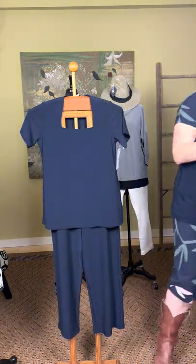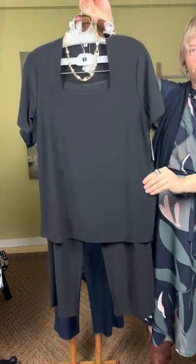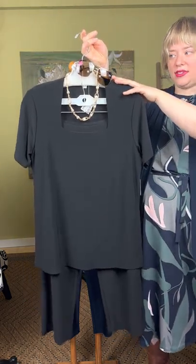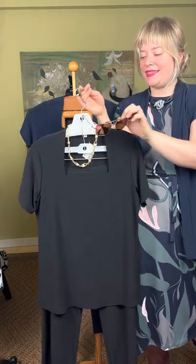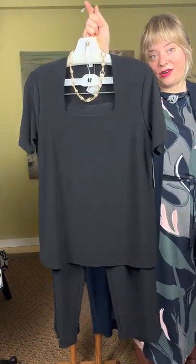Here's the alter ego: the short sleeve square neck top and straight leg crop pant in black. We've paired it with gold accessories from Sea Lily and Peepers aviator sunglasses — because it's sunny! That's a great outfit and wardrobe builder. You can wear the pieces together or break them apart.